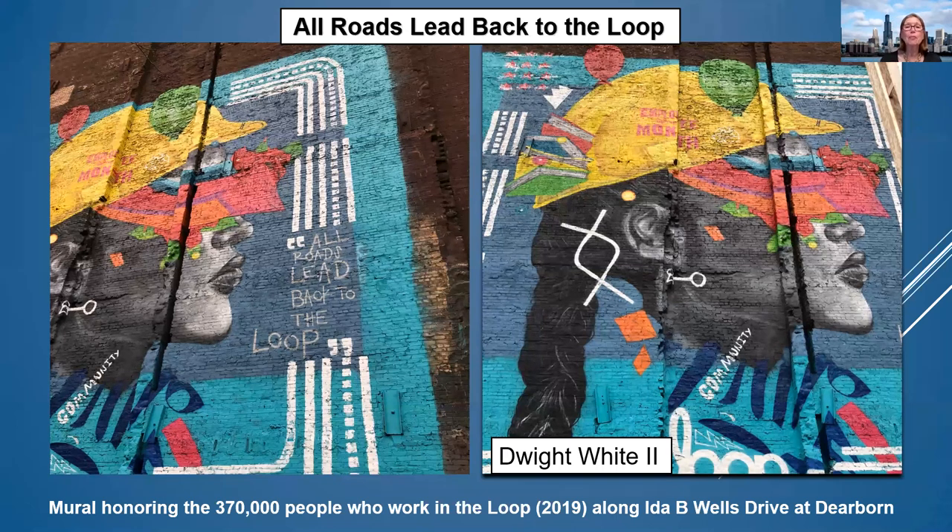This mural is done by Dwight White II. He was a football player at Northwestern until he got injured, and then decided he really wanted to be an artist. He painted this mural pre-pandemic in 2019 on Congress Parkway — now called Ida B. Wells Drive — located at Dearborn. He wanted to honor the 370,000 people who worked in the loop and passed down Congress Parkway. 370,000 people certainly haven't been in the loop this past year, but it's wonderful to honor those workers.